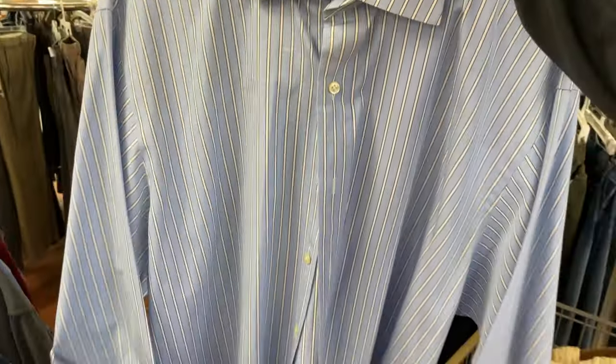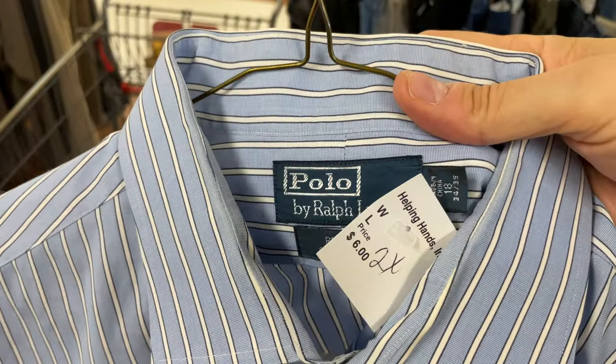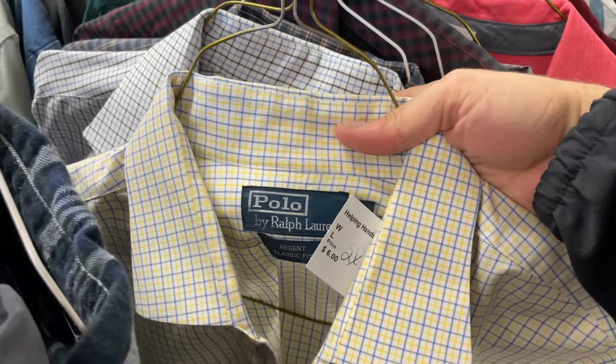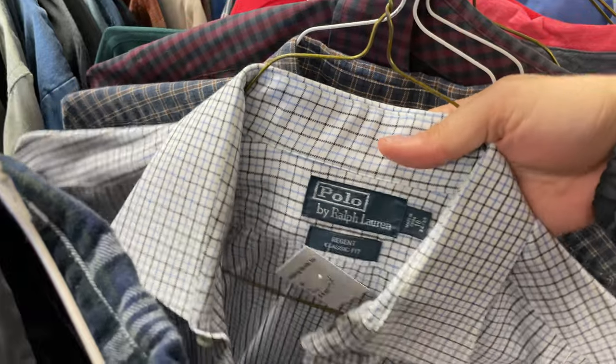Polo Ralph Lauren — especially if you can find these nice, crisp dress shirts — blue is a great color, stripes, and that's like a 2XL in size. So that wasn't a hard decision. And right next to it were two more Polo Ralph Lauren Regent shirts, same size, probably donated by the same person. Picking these up — not a hard decision. Those usually go for around $25 plus shipping.